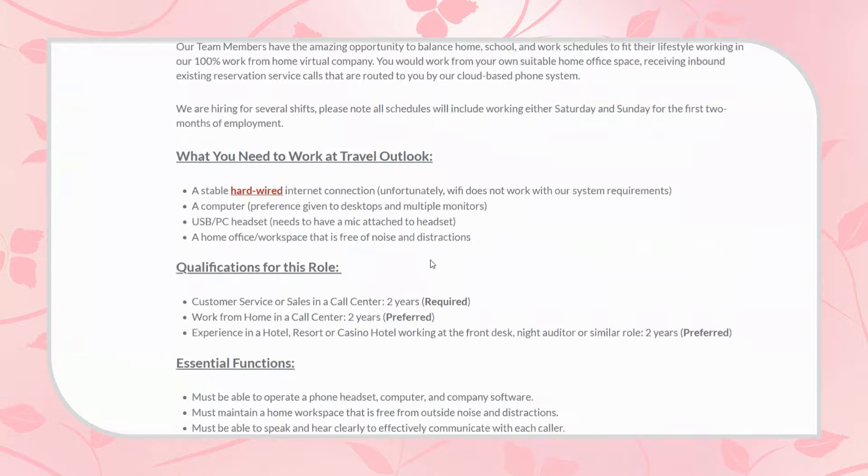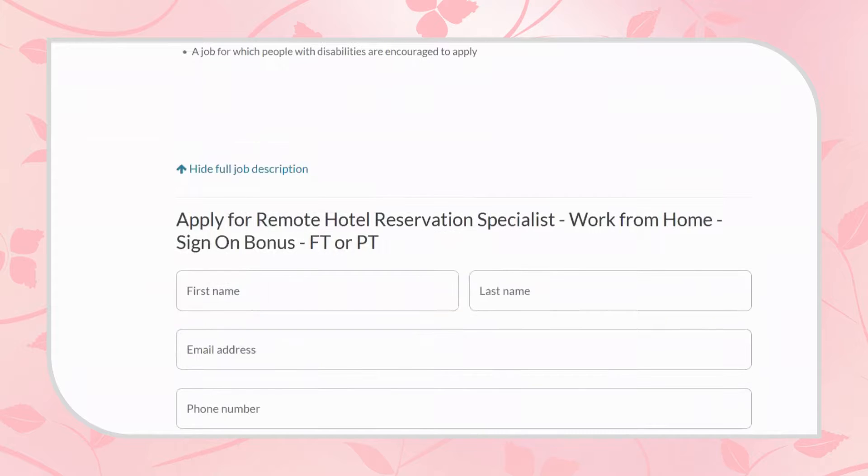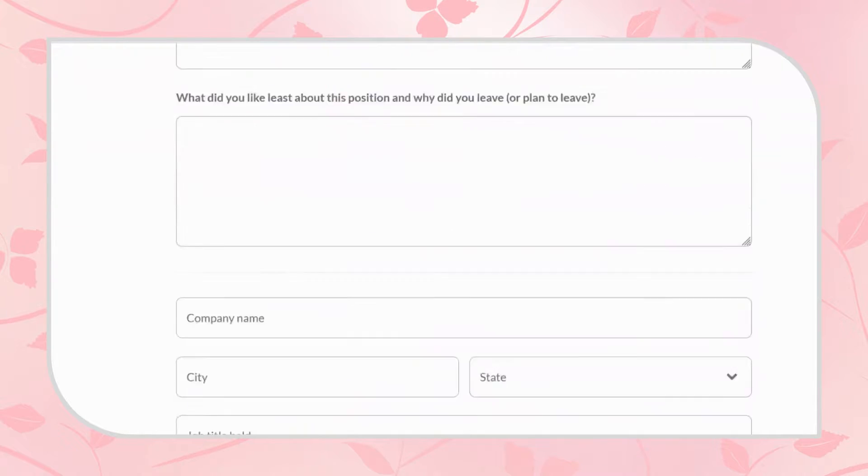That about covers it for this job. If you are interested, I will have the link in the description. Click on the link and you'll be taken to this exact same page. You can click the apply now button at the very top, or if you go to the very bottom, they have the whole application right there so you don't have to click anything. Here it is right here, and you can just fill in all that information.